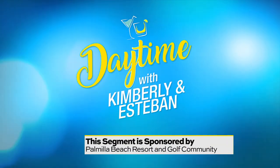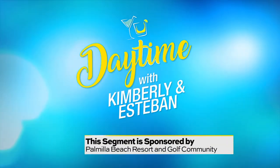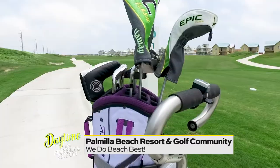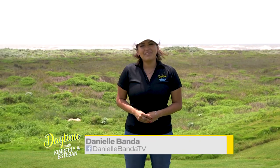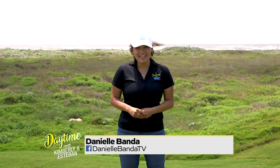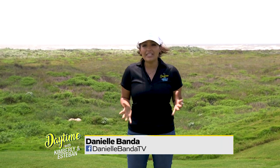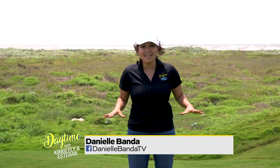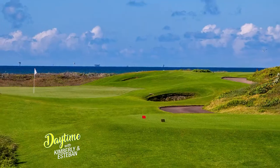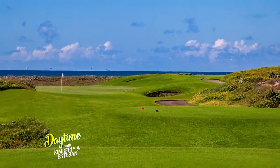This segment is sponsored by Palmia Beach Resort and Golf Community. Good morning and welcome back to Daytime with Kimberly and Esteban. Well, summer is literally just around the corner, and we're looking for family fun activities and adventures. We're here in Port Aransas visiting Palmia Beach Resort and Golf Community. Let's go check it out.